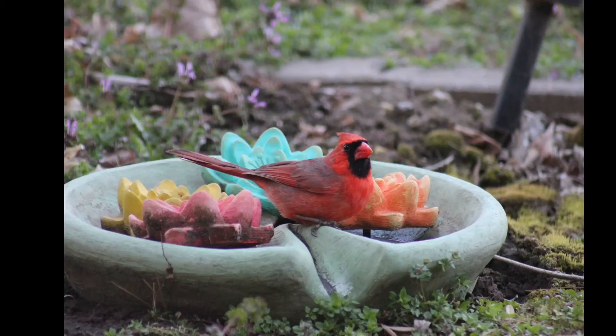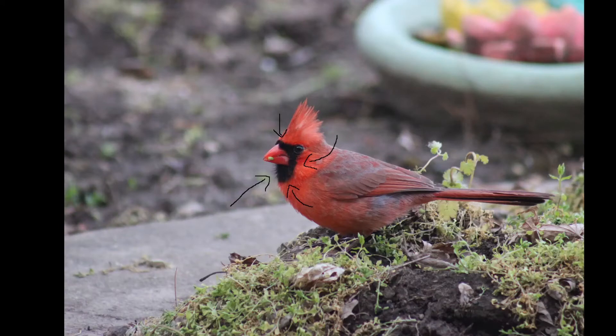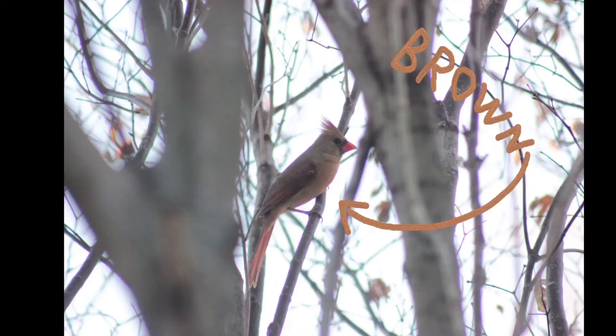So you want to know how to identify a northern cardinal? Well, it's pretty simple. They have a black face patch, a red head crest, a red beak. Their body is primarily red unless they are female, which then it is brown.